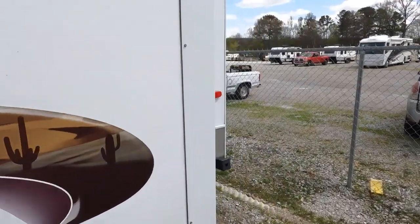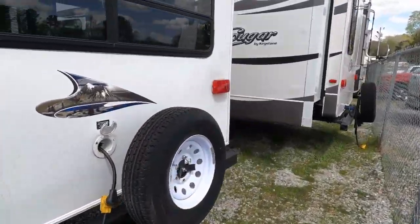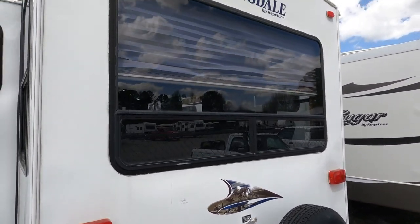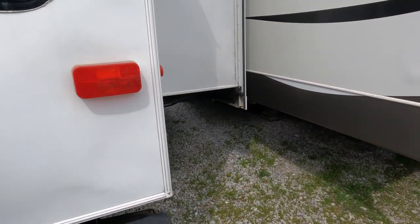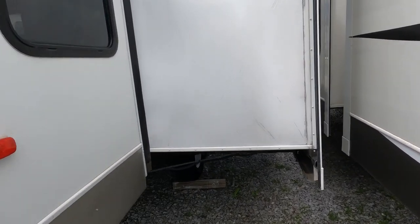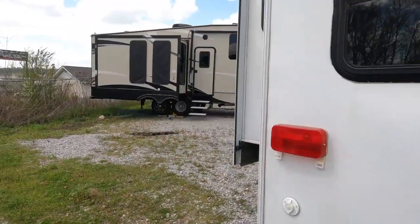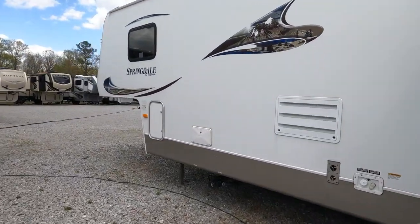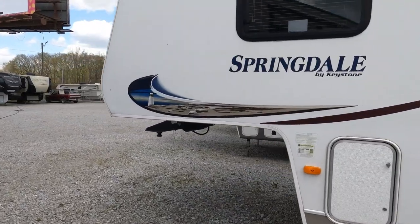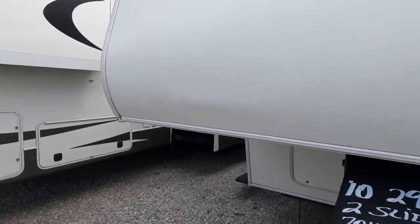The fender wells aren't busted up from blowouts or anything like that. I don't think they're going to come much nicer in a 12- or almost 13-year-old fifth wheel. Spare on the back, stabilizer jacks, power cord built in the back. It's getting a little cloudy but still a beautiful day here in northwest Georgia, mid-60s. Priced at $14,900 — let's look inside.